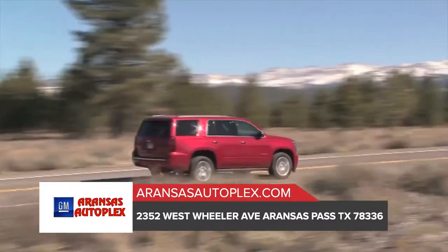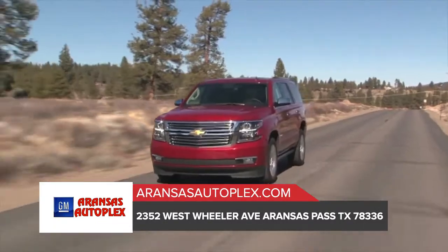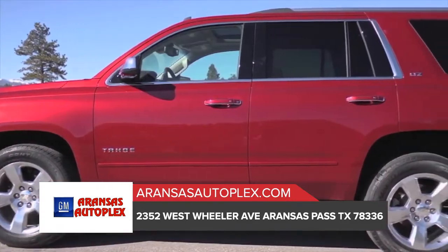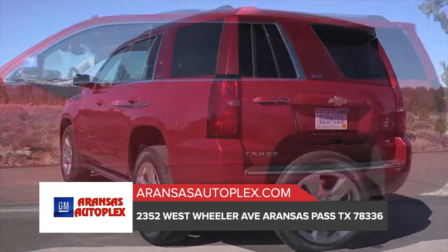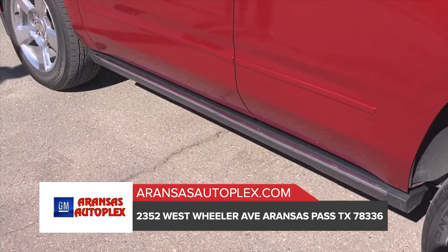Acoustic laminated windshield and inlaid doors with trip seals help make Tahoe your quiet sanctuary from the outside world. Tahoe offers up to seven USB ports, a 110-volt three-pronged outlet, an available 4G LTE Wi-Fi connection, and a wireless charging station available on Premier.